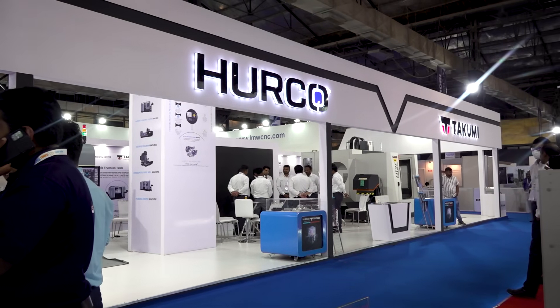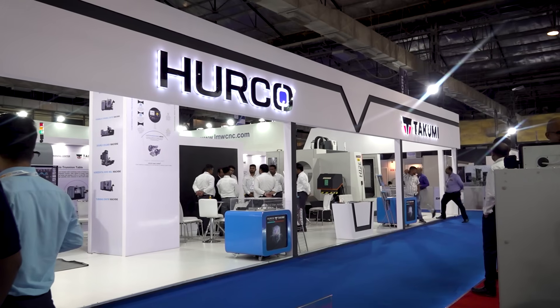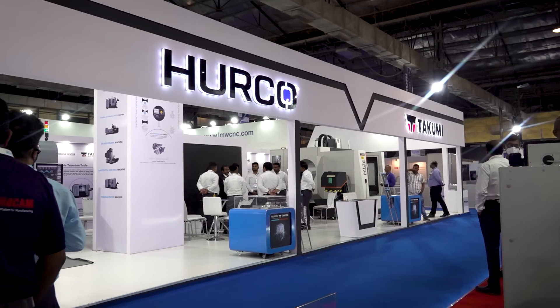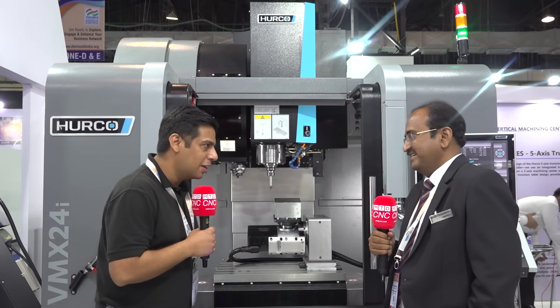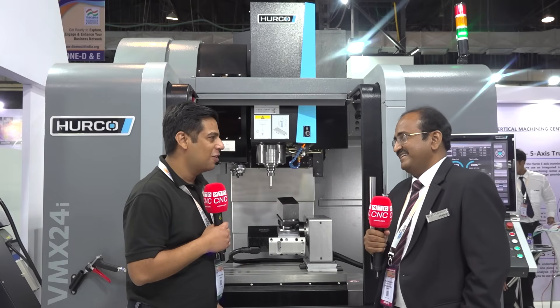Hello and welcome to MTD CNC India. Today I am here at Tagma Dye Mold Show, standing in front of Harko's stall. I am going to talk with Mr. Sanjeev Chakraborty, who is MD of Harko India, and we are going to listen to the growth story of Harko India. Please tell us about the growth story of Harko India.